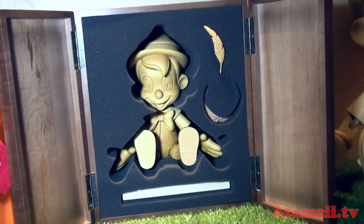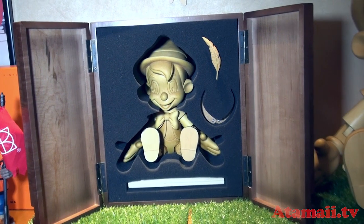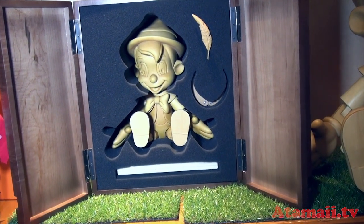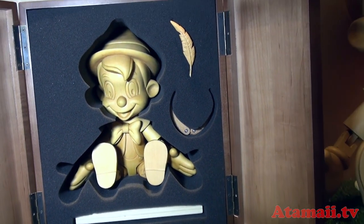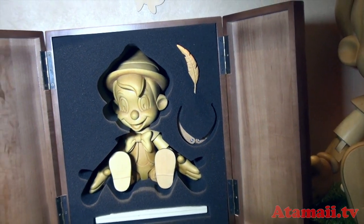Very interesting here is Pinocchio. He comes in a box as if the kind of thing his dad would make, because his dad was a woodcarver who carved Pinocchio. He made this little display box and you can take him out. He comes with a stand, his feather, and a couple of other accessories. Very unusual kind of gift.